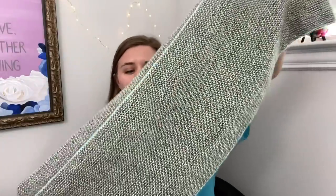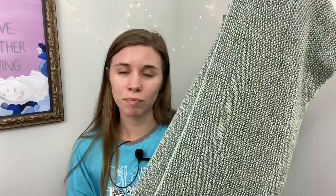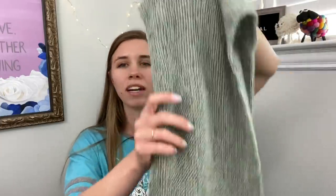I do have a finished object — it's not yet blocked but the ends are woven in. I'm going to definitely block it because this is a scarf and it's pretty much summer, so I'm going to be putting this away for a while. I want it to be washed so it's not put away with oils or anything. It already looks pretty — if it were winter I'd probably just start wearing it and not block it.